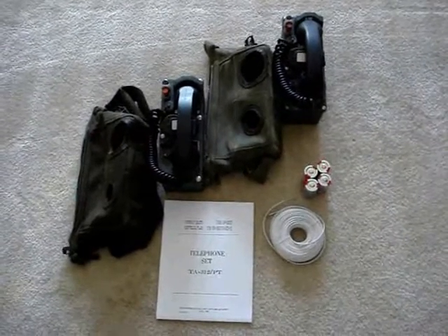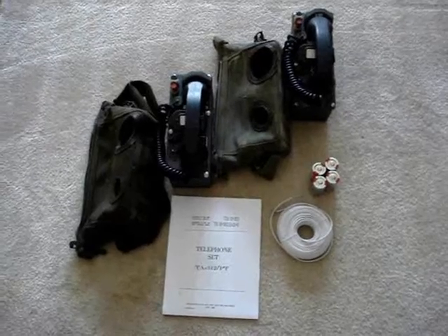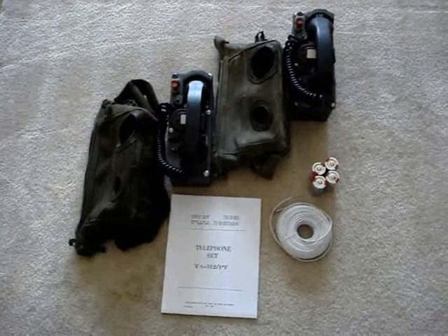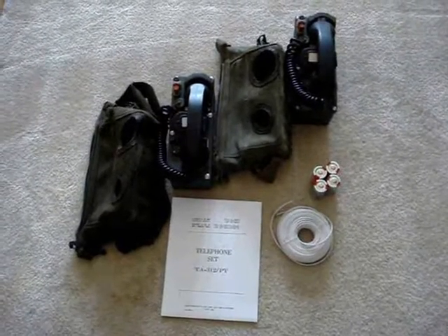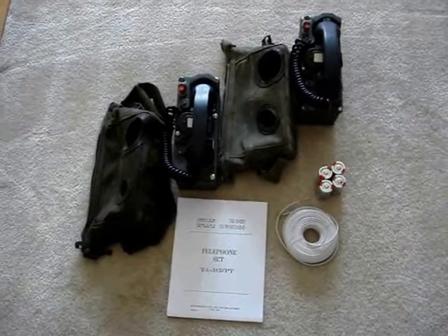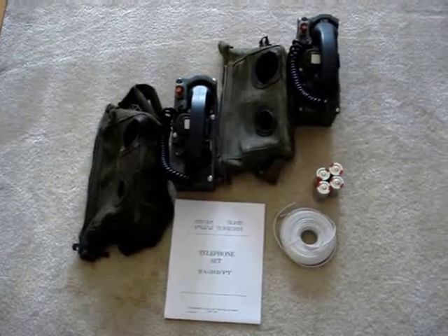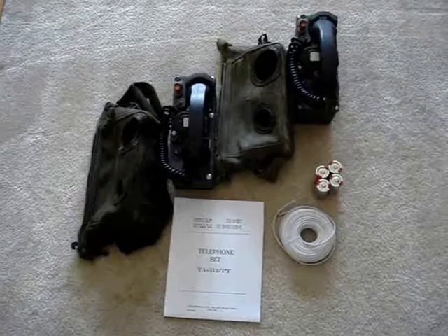Hello, welcome to my auction. Today we have up for bid a set of TA312 PT Army Signal Field Corps field phones. These phones are in perfect operating condition as I will demonstrate.